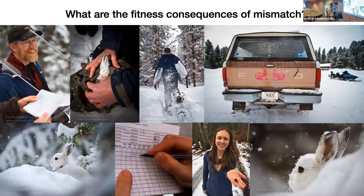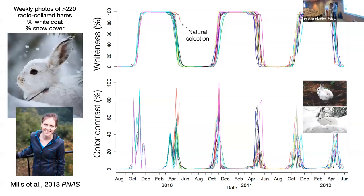Next: what are the fitness consequences of mismatch? This is research through multiple decades of work by Scott Mills and all the people in his lab, including some from my lab, really led by Scott and his crew. Through decades now of going out and actually tracking these animals in nature, we know a lot about when and how mismatch manifests and its consequences.